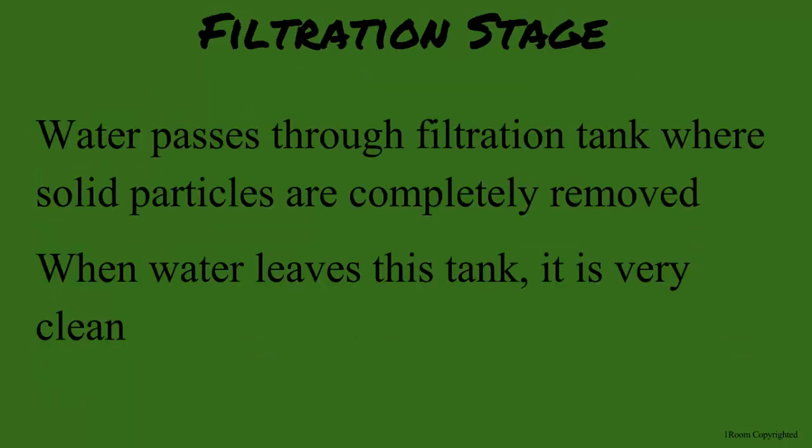Stage four is filtration. Filtration again? Yes, Sam — this is to ensure that all the particles are out. The tanks have layers of differing sizes of gravel and fine sand on top. The water slowly seeps through the different layers, and when it leaves, it is clean.